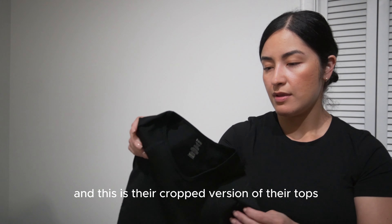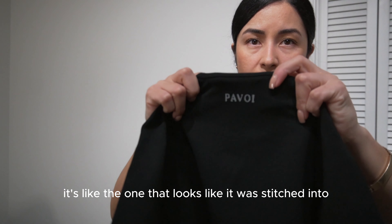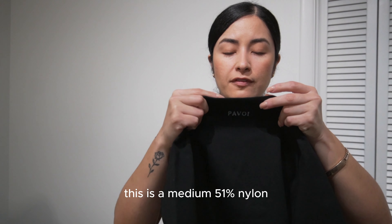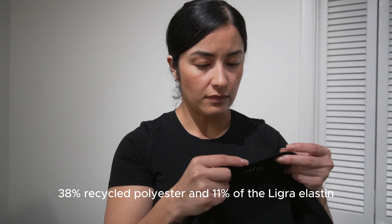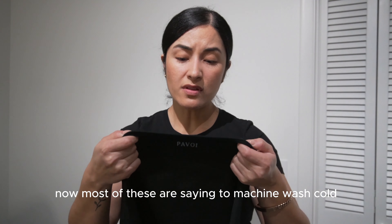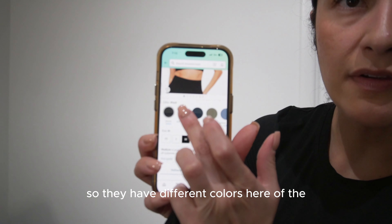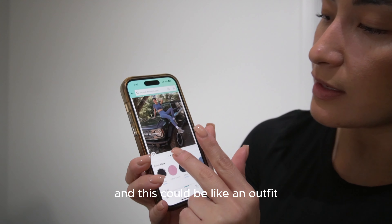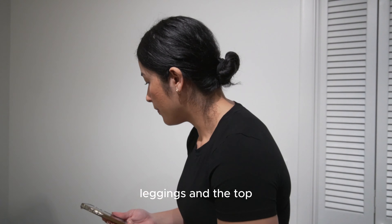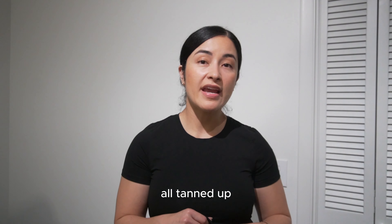Last but not least — I wasn't sure which color to get but I went with black. This is their cropped top version. They had other colors as well. The logo on the back looks like it was stitched in. This is a medium — 51% nylon, 38% recycled polyester, and 11% Lycra elastane. There are other colors available but the black looks like it could make a nice outfit paired with the matching leggings.